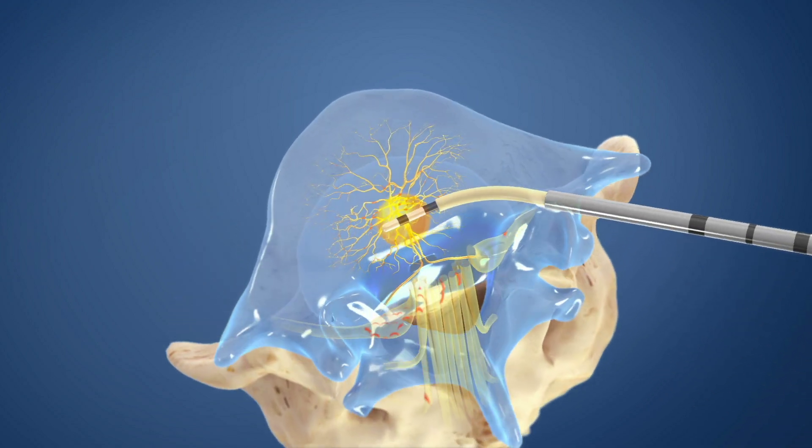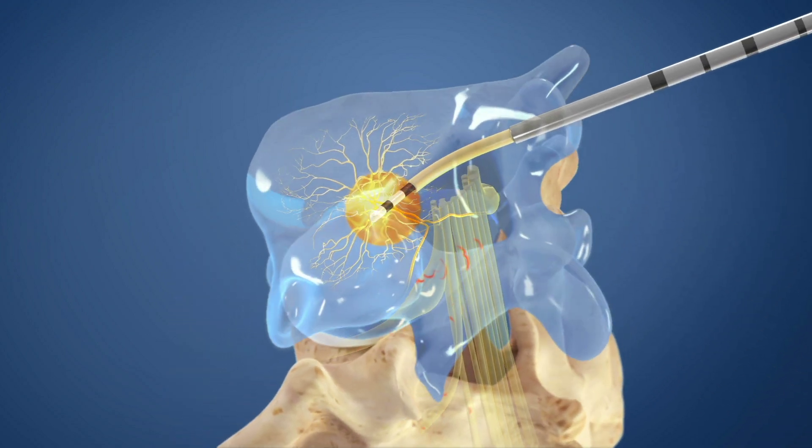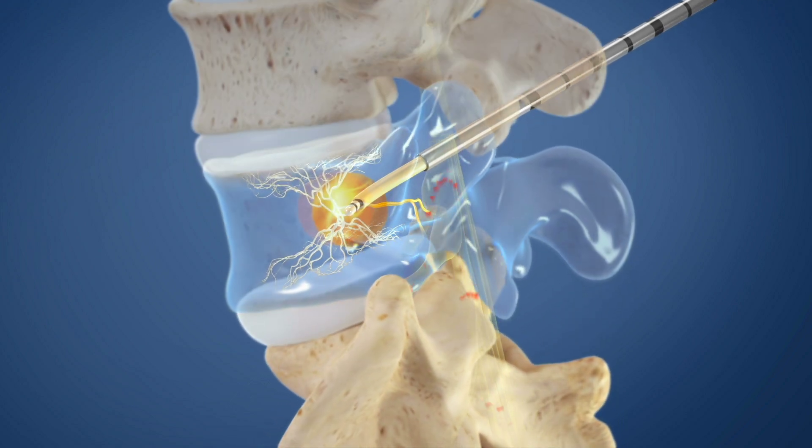Radio frequency energy, or heat, is used to ablate the basal vertebral nerve, rendering it unable to transmit pain signals.